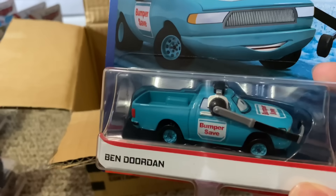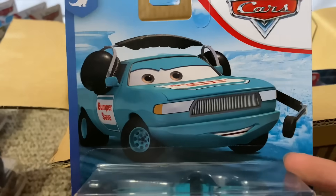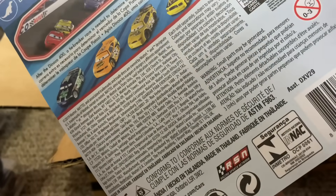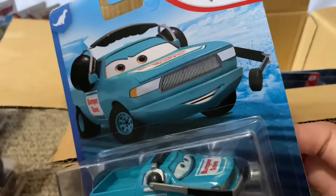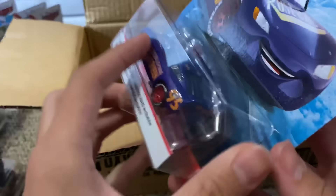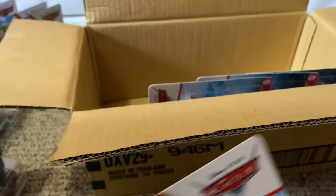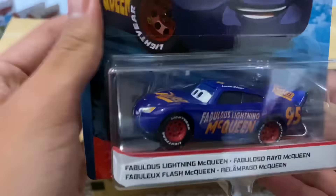Here's a good one — Ben Doordan, bumper save crew chief, made in Thailand. He's only been released in a four-pack, if I'm not mistaken, with the bumper save crew chiefs — I mean Pity — my bad. And a Target four-pack. Now he's re-released in Thailand. I'm guessing the China one will still hold rarity since the original was made in China and this is a Thailand re-release variant. I don't have this character at all, so it's a brand new one for me.